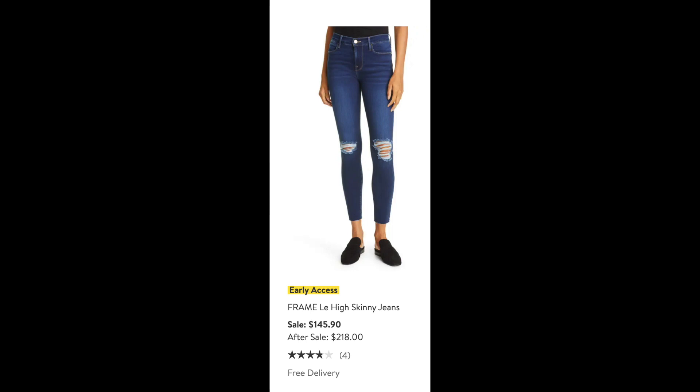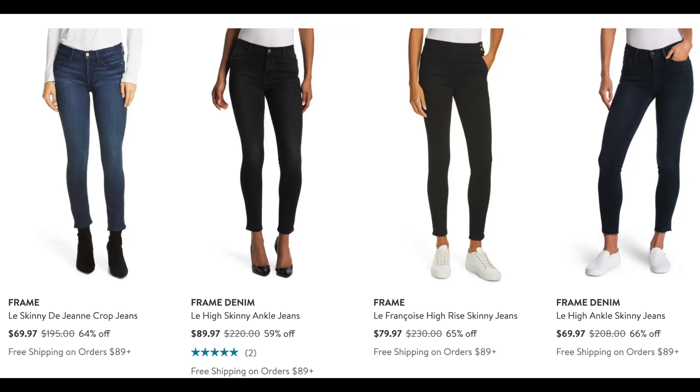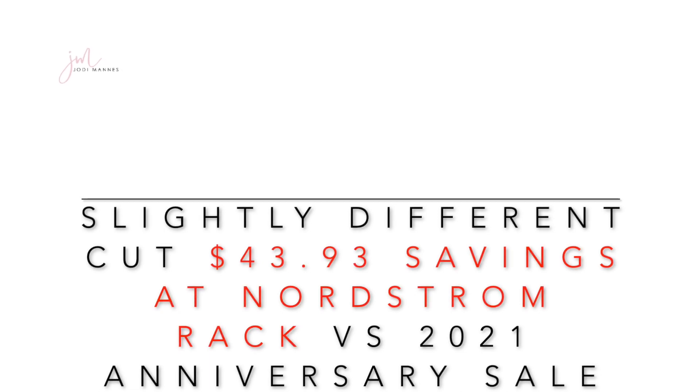Next we're moving on to jeans. On this year's sale is the Frame Lehigh Skinny Jean, sitting high above the waist and just slightly above the ankle with distressed knees, at the anniversary price of $145 going up to $218 after the sale. However, if you're not tied to the distressed knee look, Nordstrom Rack currently has a variety of Frame Lehigh styles — sitting above the waist, tapered, in a skinny jean in a variety of colors starting at just under $70. That's a whopping $43.93 savings at Nordstrom Rack versus the 2021 anniversary sale price.